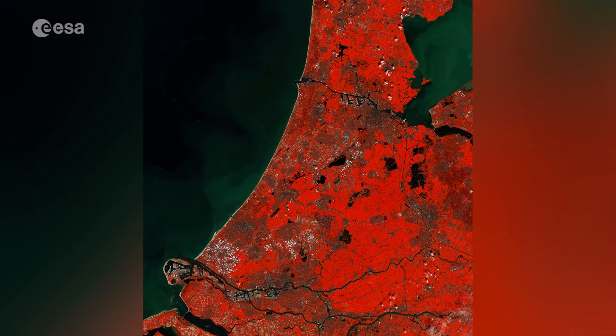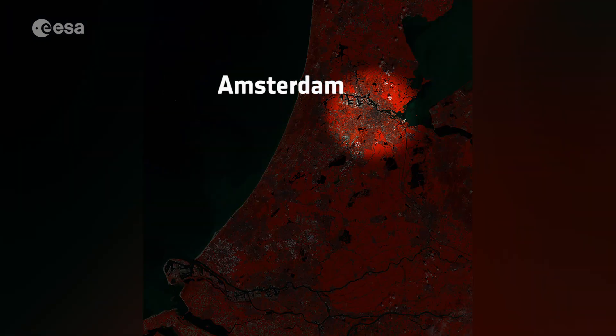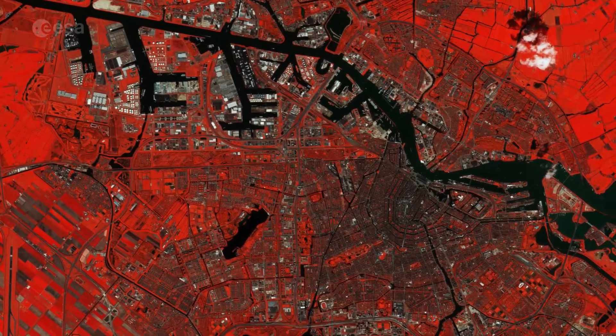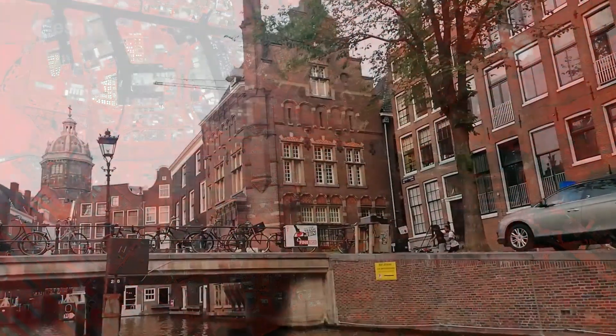Amsterdam, the capital city of the country, is visible at the top of the image, on the edge of the Aymere Lake. The city's complex networks of canals can be seen, and the city is said to have over a thousand bridges.